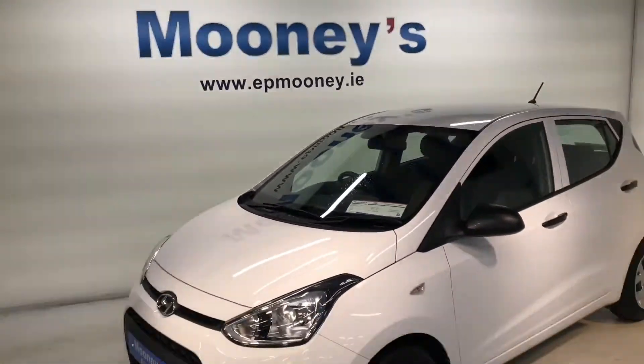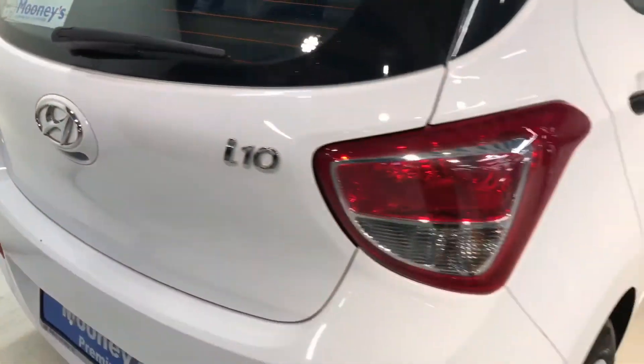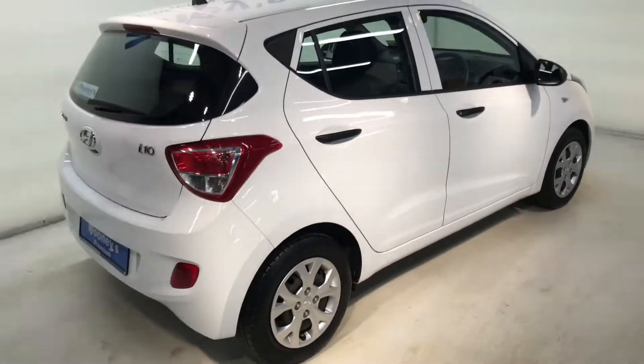Welcome to Moonies Garage here on the Long Mile Road. Today we'd just like to briefly show you around this 142 Hyundai i10 that's just arrived into stock.